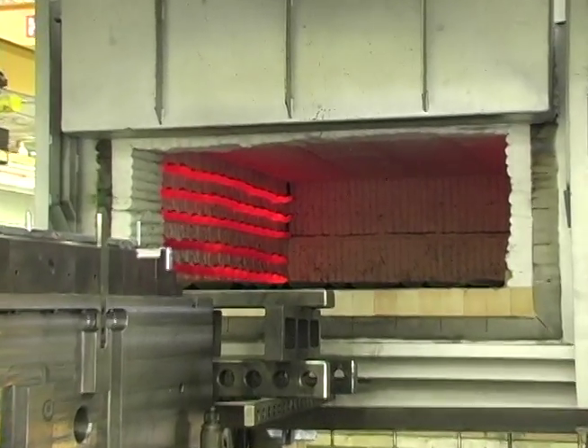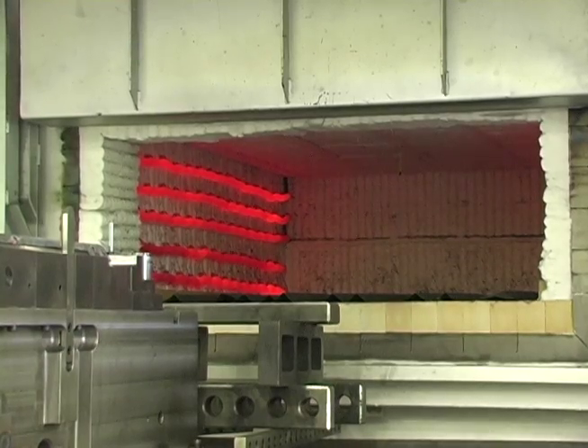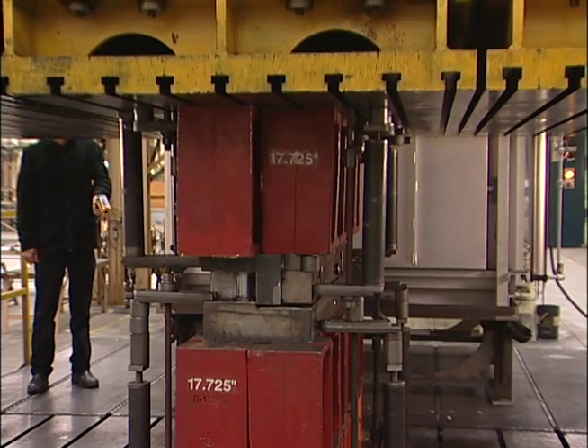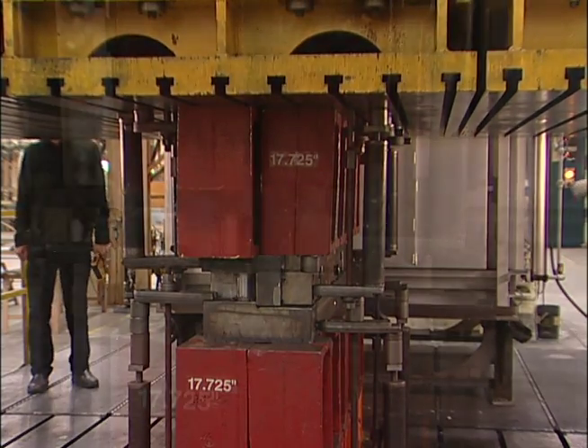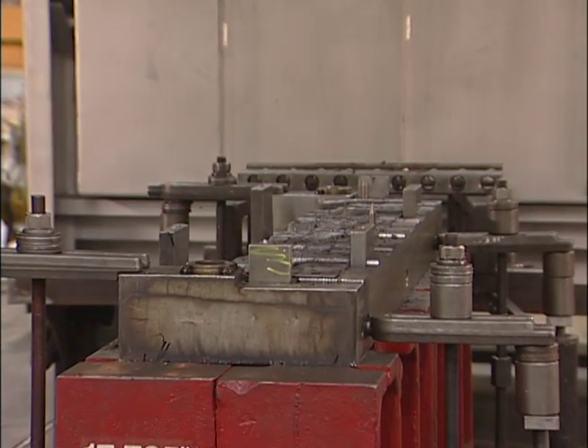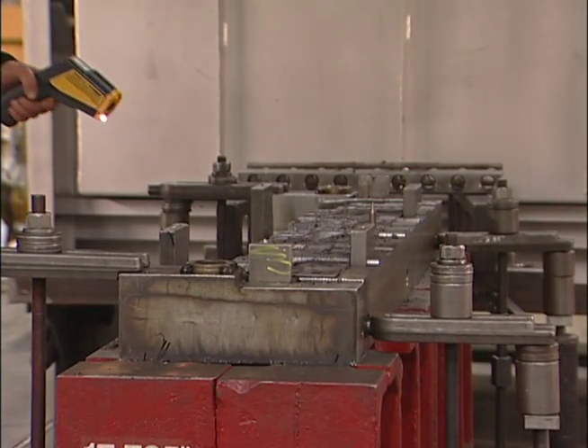CET is a preferred supplier of hot metal tooling. They work with their customers to achieve product specifications and to replicate production requirements. CET has the expertise and equipment to design, build, and try out this tooling all under one roof at the Windsor plant.